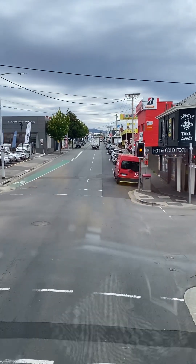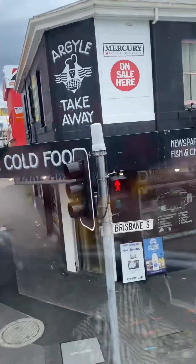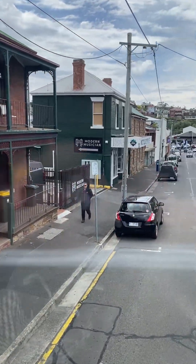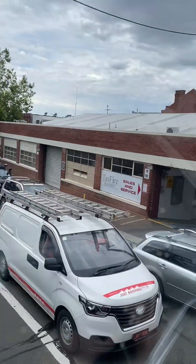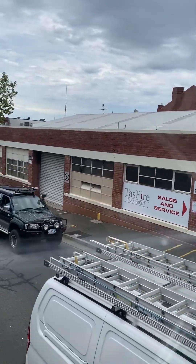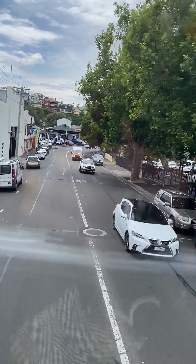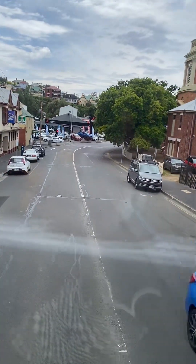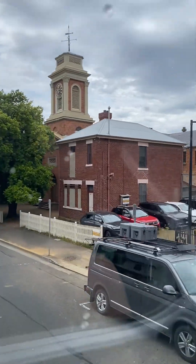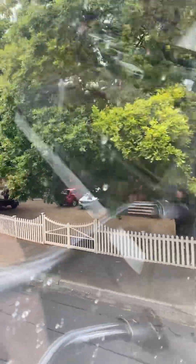We are now approaching the Penitentiary Chapel. Coming into view on our right is the Penitentiary Chapel, one of Australia's most significant convict precincts, dating back to 1831. It was designed by the government architect John Lee Archer as a church for both free settlers and convicts. The criminal court occupied the site until the 1970s. It is also home to the gallows, which were last used in 1946.